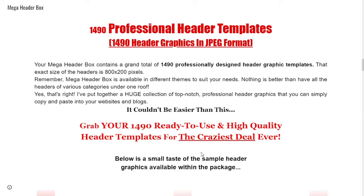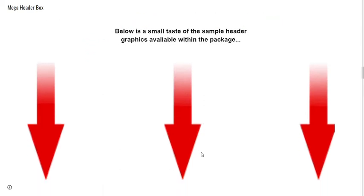I've put together a huge collection of top-notch professional header graphics that you can simply copy and paste into your websites and blogs — it couldn't be easier than this. Grab your 1490 ready-to-use, high-quality header templates for the craziest deal ever.